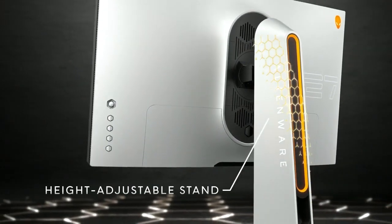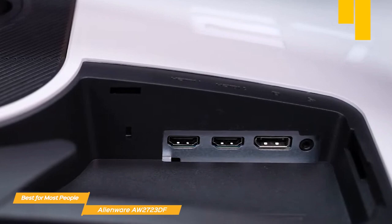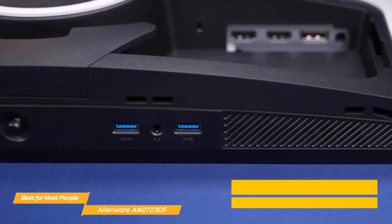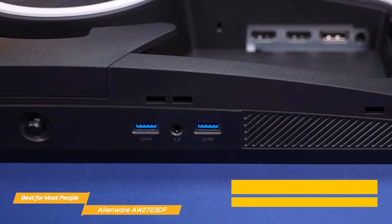It has a fully adjustable stand that allows you to tilt, swivel, and adjust the height of the monitor to find the perfect viewing angle. And with a variety of ports including DisplayPort 1.4, two HDMI 2.0 ports, audio, and multiple USBs, you'll be able to connect all of your peripheral devices with ease.